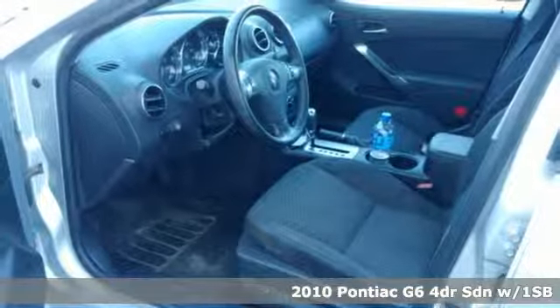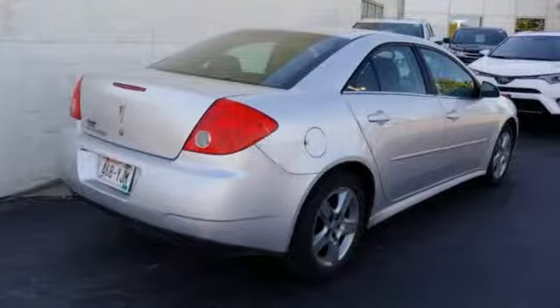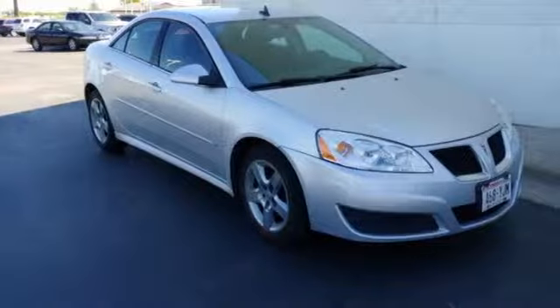It's well equipped with the features you need: AM-FM satellite radio, remote engine start, manual tilting steering column, and multi-function steering wheel.